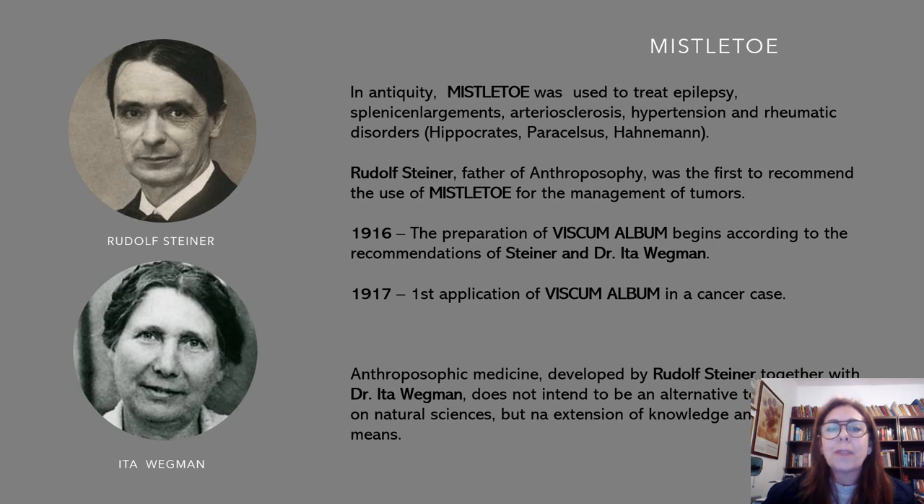What is Mistletoe? Anthroposophical medicine draws on Steiner's spiritual philosophy, which he called anthroposophy. Rudolf Steiner is called the father of anthroposophy — it's a kind of philosophy, and he was the first to recommend the use of Mistletoe for the management of tumors. He was an observer who found many ancient papers written about it. For instance, in the Celtic oral tradition, we have the use of Mistletoe.